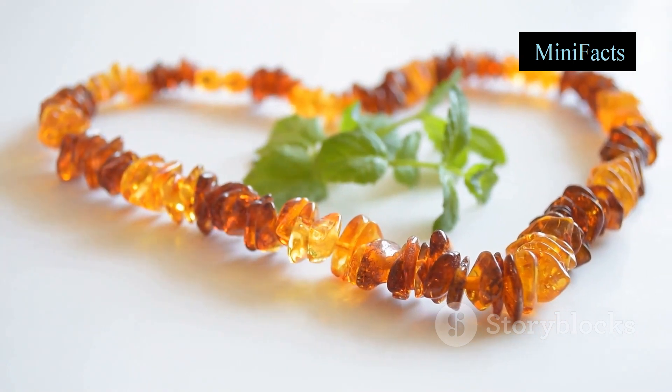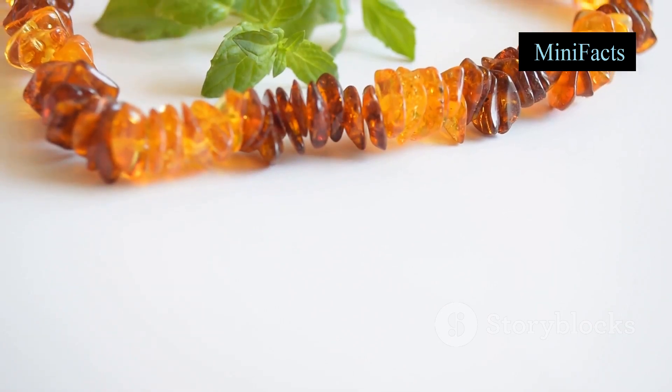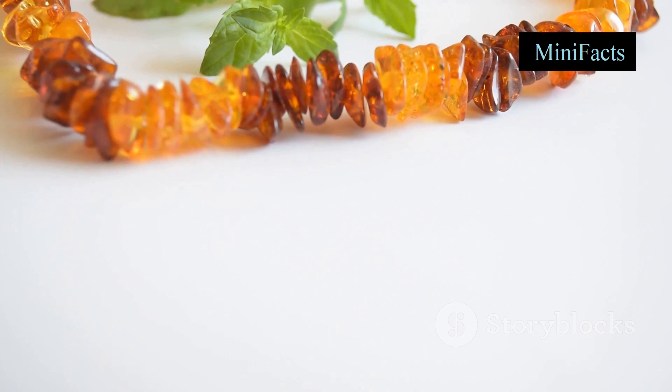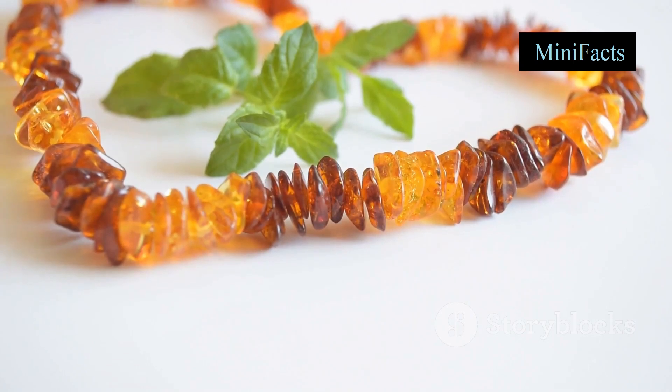But it's not just about the scientific value. Amber is also prized for its beauty and craftsmanship. Its warm golden hues and natural inclusions make it a favorite among jewelers and collectors alike. Each piece of amber is unique, telling its own story of a world long gone, making it a cherished item in both art and history.